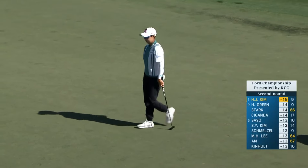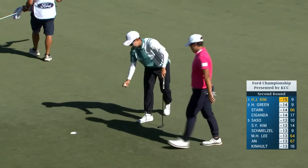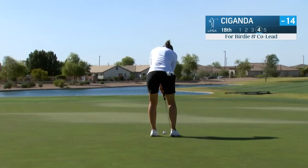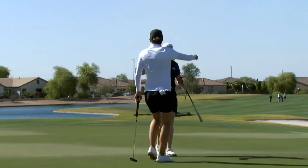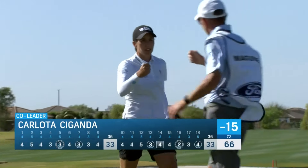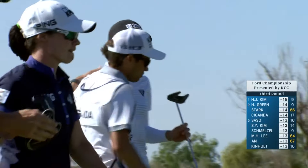She'll take that — it was uphill but downwind, so always a little bit difficult to judge the speed. Carlota Ciganda — a tap-in birdie, and she ties the lead at 15 under. A 66 for Carlota.